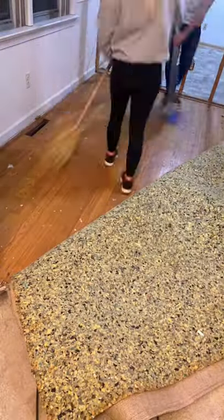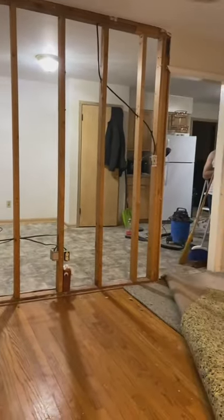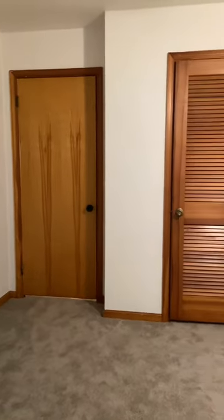Hot mess house renovation part 12 — we pulled up our carpets and the hardwood floors underneath are in such good condition. This is what the wall that we just took out looks like, and a spot check.